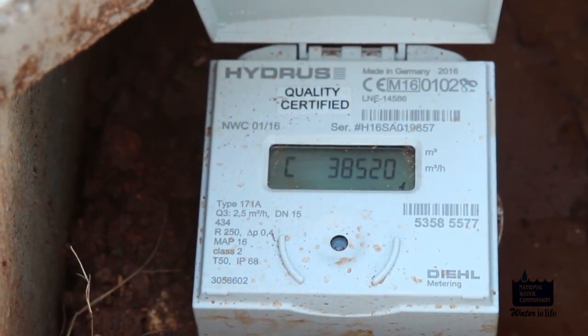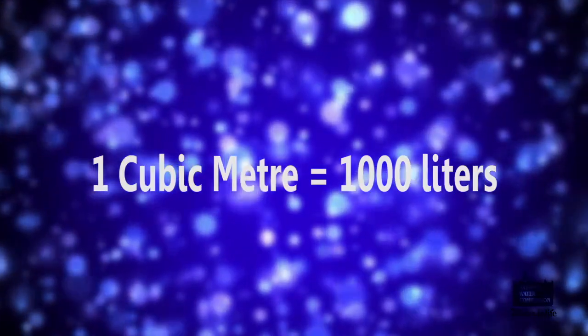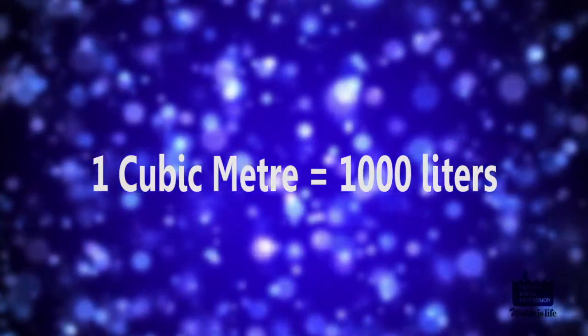Remember, reading in cubic meters will appear on your bill. Note: one cubic meter equals 1,000 liters.